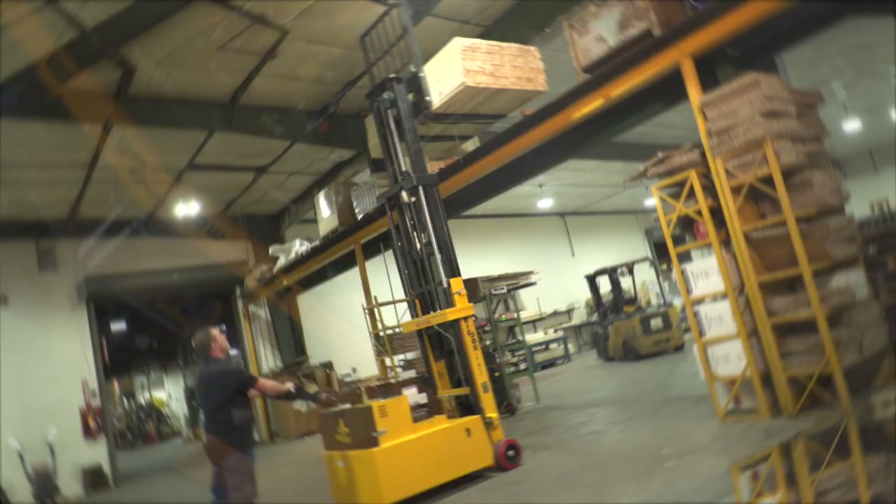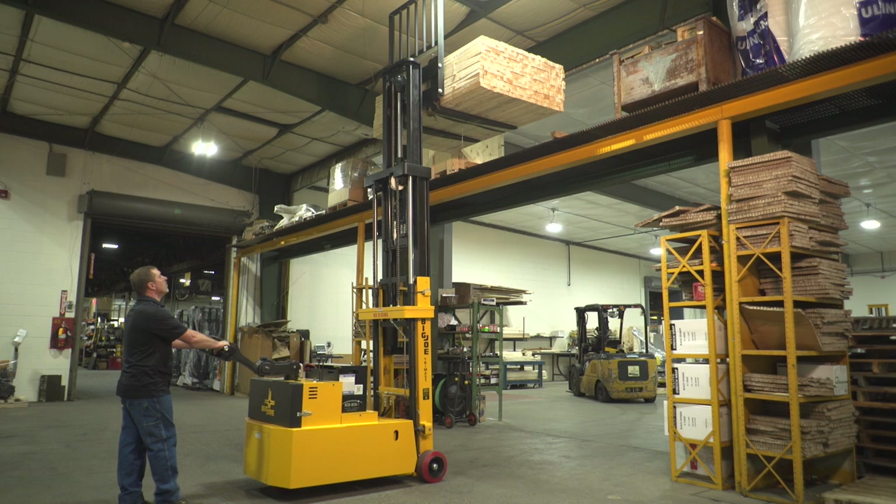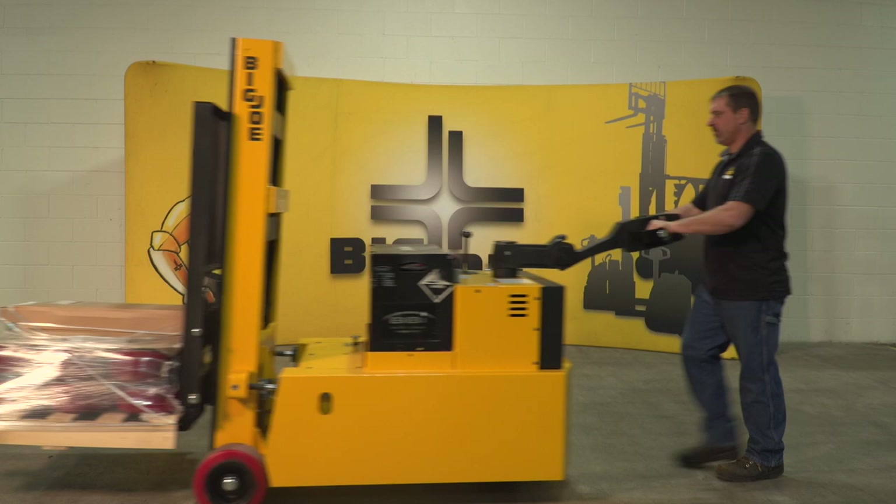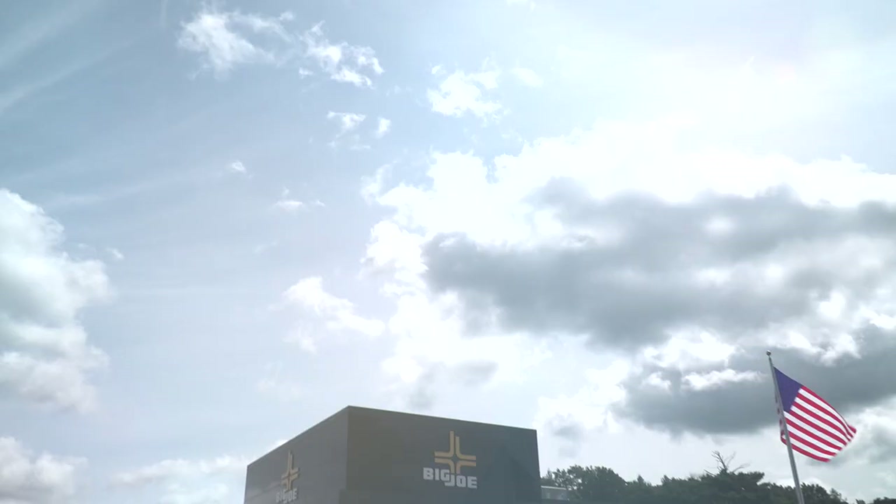The PDC series delivers the functionality of a rider forklift with the safe low-cost operation of a walkie stacker. PDC stackers exemplify the Big Joe philosophy of matching simple heavy-duty machines to a task to deliver superior value, and are made right here in the USA.